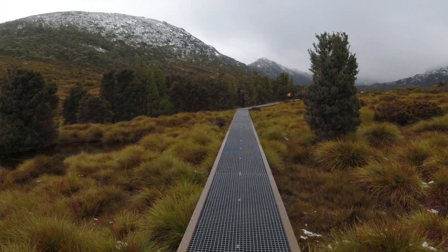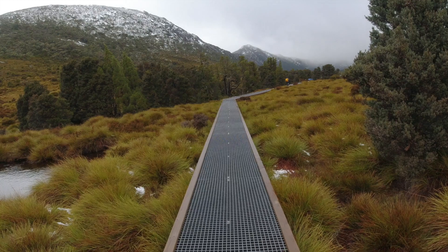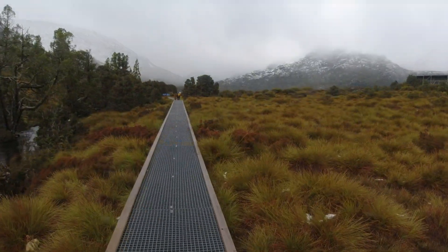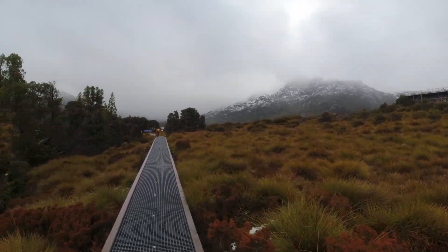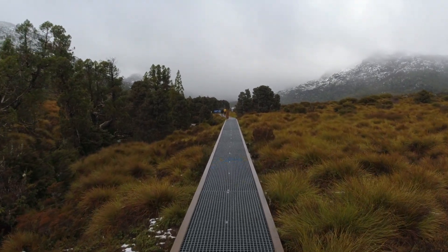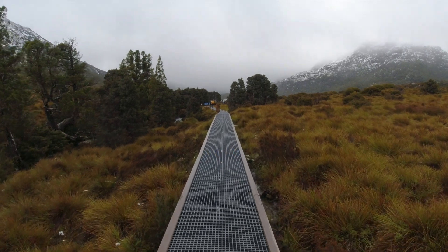Good day everybody, sorry about the wind noise. It's Jase from J&J Explore. We're here today at Cradle Mountain doing a bit of a day walk. There's a lot of wind, there's snow on the ground, it's bitterly cold — only about three degrees. There's Wayne and Justine up in front, so we'll see how we go.